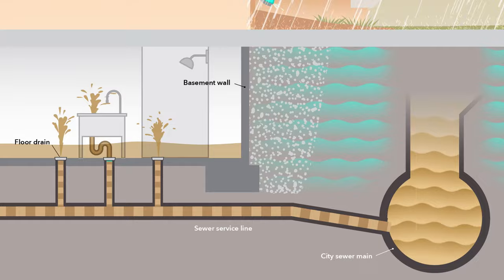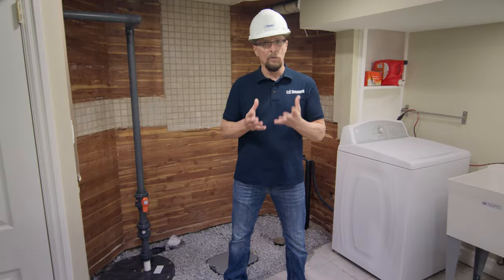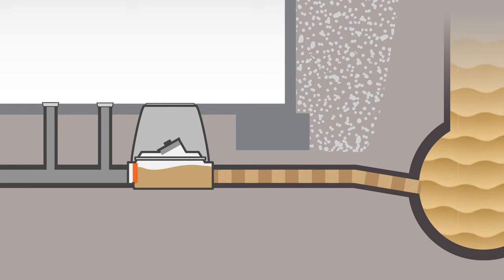So what can you do about it? For starters, you can have a licensed plumber install what's called a backwater valve on your home sewer line. A backwater valve helps prevent raw sewage from the City's main sewer line from backing up into your basement. The valve automatically closes if sewage backs up from the main sewer.